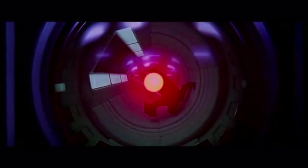The 9000 series is the most reliable computer ever made. My CPU is a neural net processor, a learning computer. What the hell are you? I'm a robot, Frank.